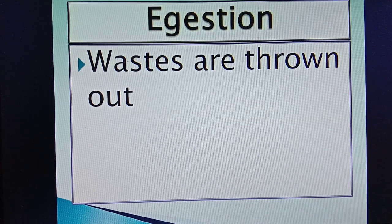So, dear students, this is how nutrition in ruminants takes place. I hope you have understood the topic clearly. Take care.